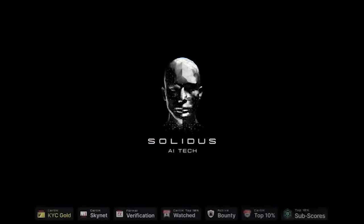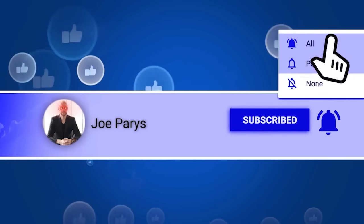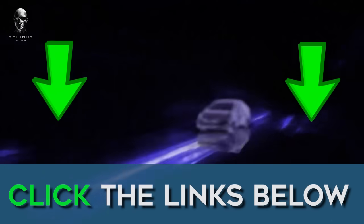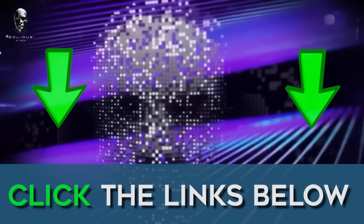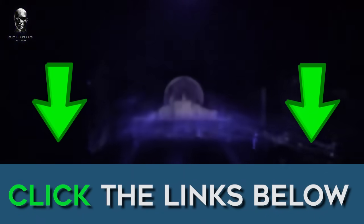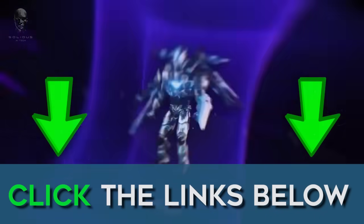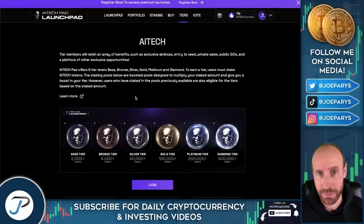So there you have it — there is our review of Soldus AI Tech. If you have enjoyed this video, smash the like button, click the subscribe button, and hit the notification bell. Also, click the links down below if you're interested in joining their launchpad and getting early access to new cryptocurrency projects. I will leave my referral link down for you below in the description so that you know that this is the official site. I greatly appreciate all of your support as well. Thanks again for watching this video. We'll see you in the next ones. Stay tuned.